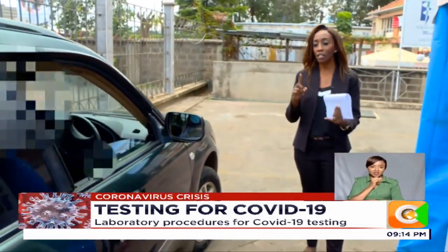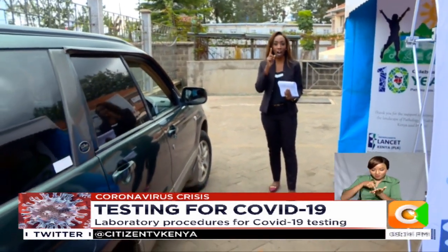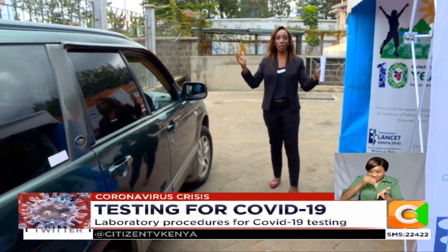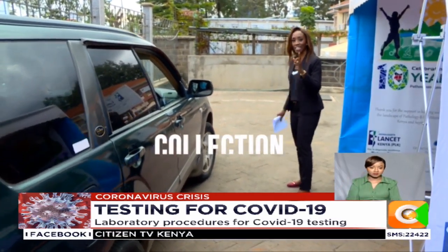If he doesn't have a card, then he would probably do it by mobile money. Remember, this is one of the directives of government: avoid cash, avoid contact. Notice the spacing here — one meter apart. Payment made. Next step is sample collection.